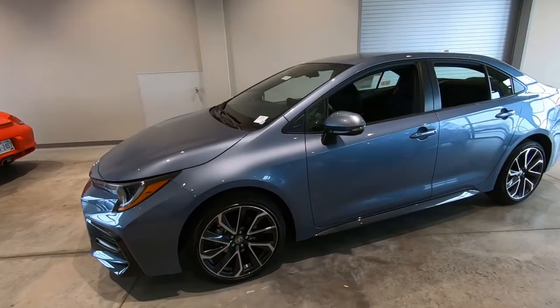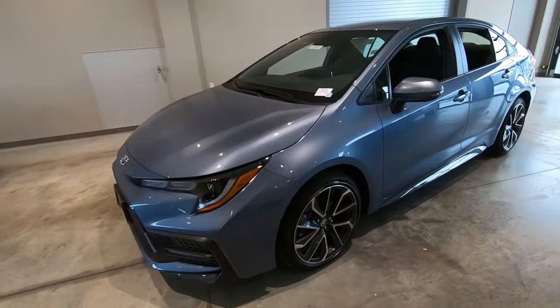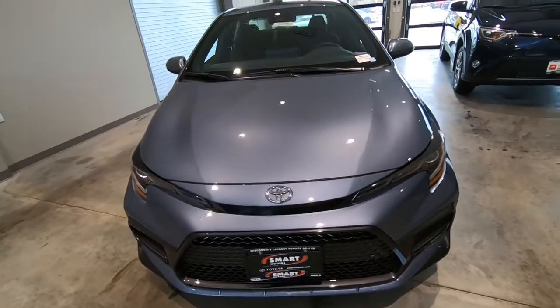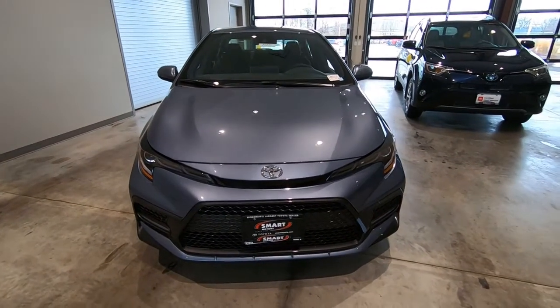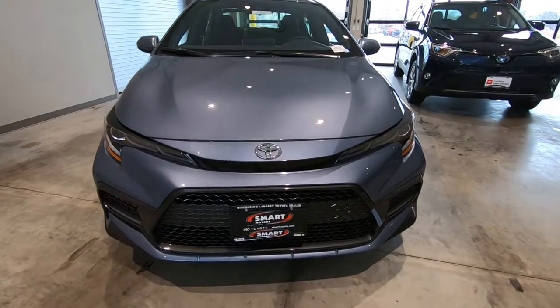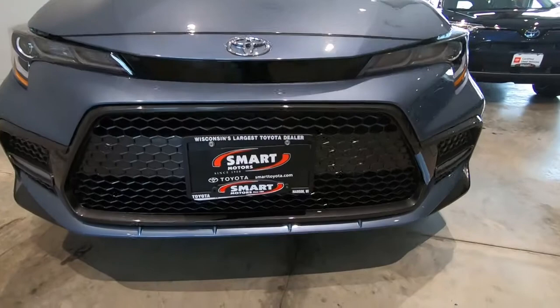I hope you appreciate the video — just some of those little things that make a difference, those little things that make the Toyota product really some of the best products in the world. This is Tony talking car biz here at Smart Motors Toyota in Madison.